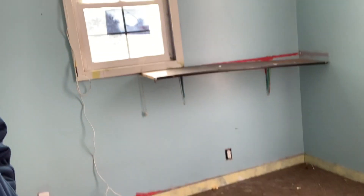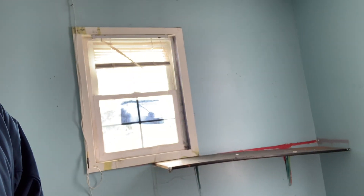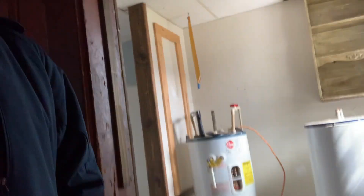Here's one of the bedrooms downstairs. There's a little hallway, and this is one of the bathrooms. We've got two hot water heaters but one of them is no good, so we're going to get rid of it. There's also a little bonus room in the back.